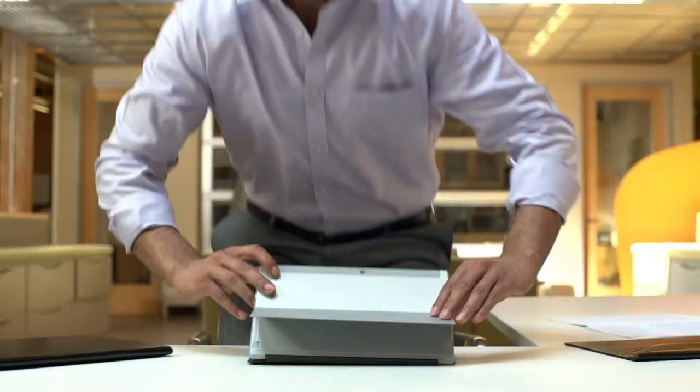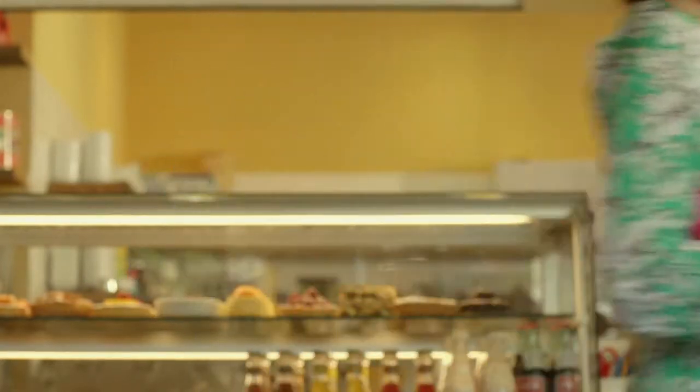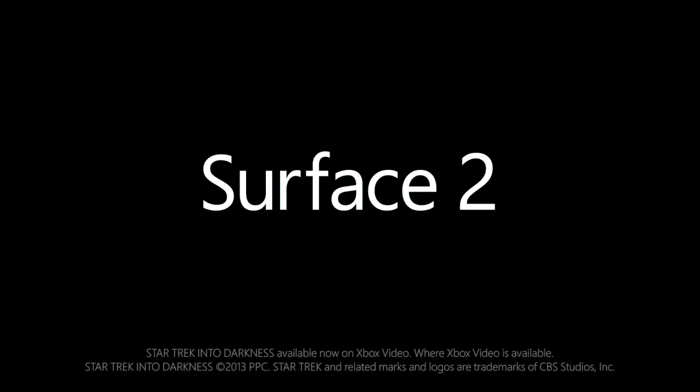Thin and light, fast and flexible. Now you can see more, share more and do even more with Surface 2. So go ahead, click in and do more.